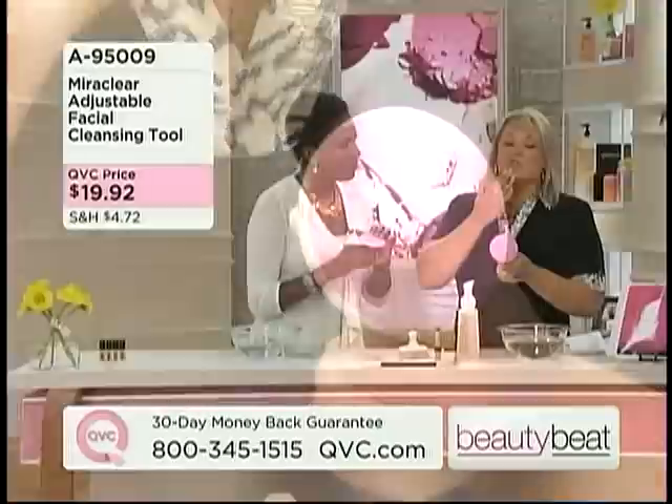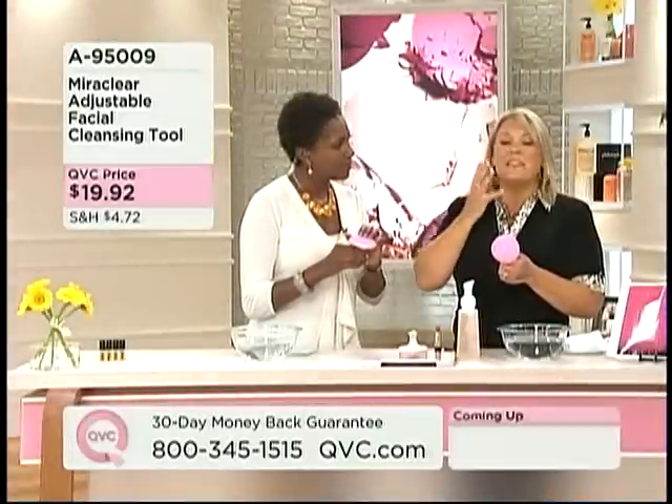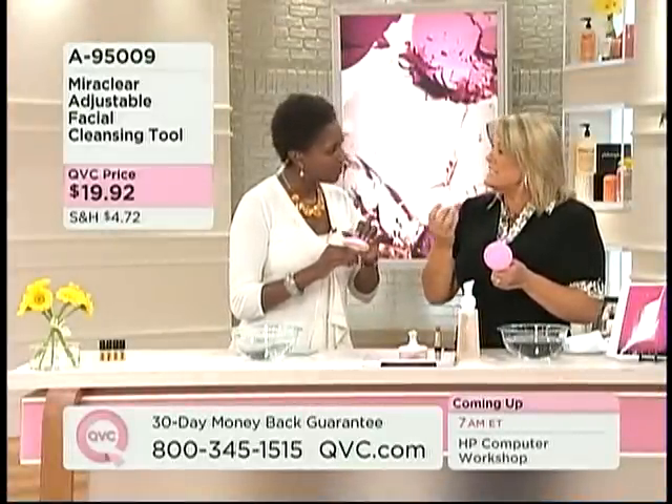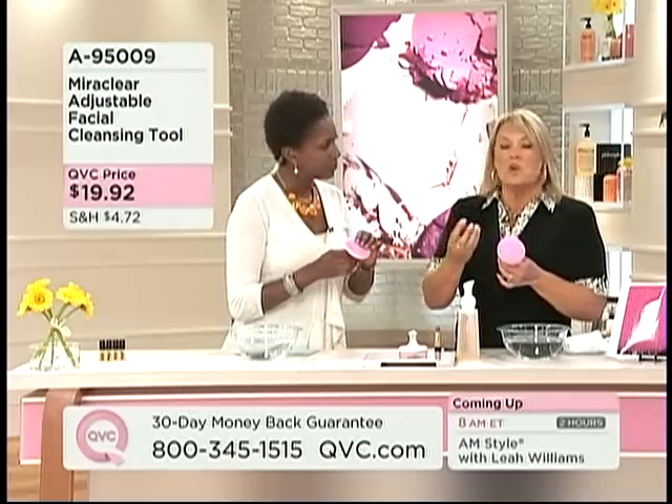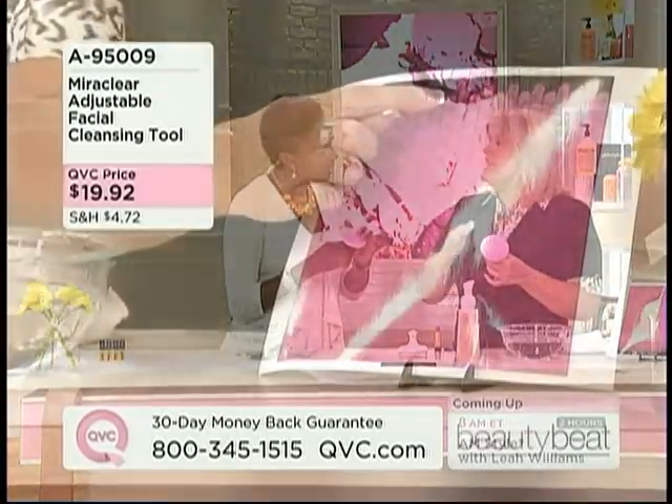your nose, around your face, your chin — all to get the makeup off. Because when your face is clean, your other makeup and bronzers and things like that sit on your skin so beautifully.